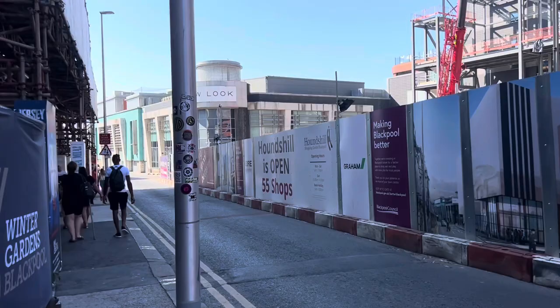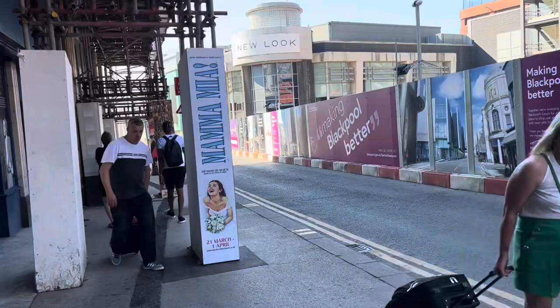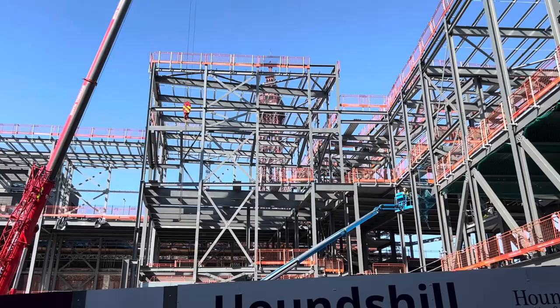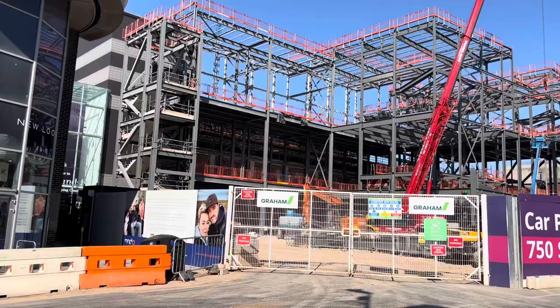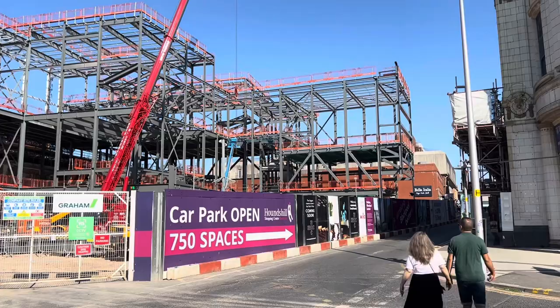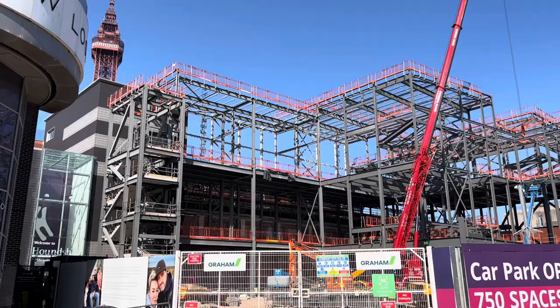There's a diversion in place but you can still get into the Houndshill car park — you've got to go up Albert Road. It's going to block out the view of the tower from the side of the Winter Gardens. Inside the building there's obviously the IMAX, a gaming hub, and downstairs is going to be a Wilkinson supermarket shop which I'm looking forward to. Then there's all the IMAX cinema, restaurants, cafes and all the rest of it. It's super duper brilliant — it's cracking on at a pace now.